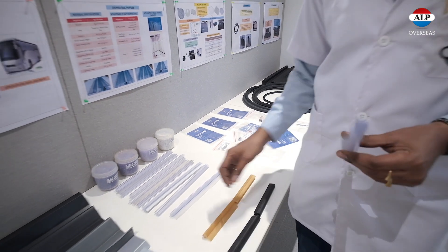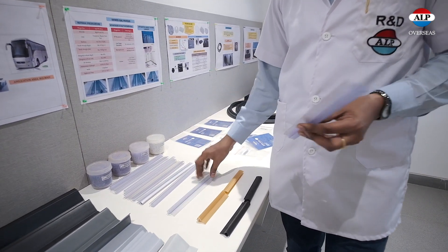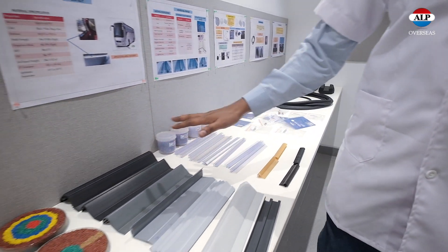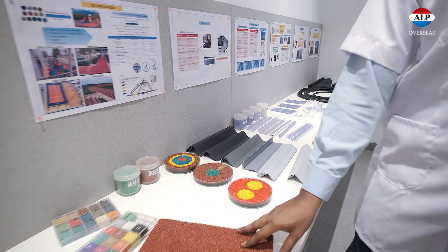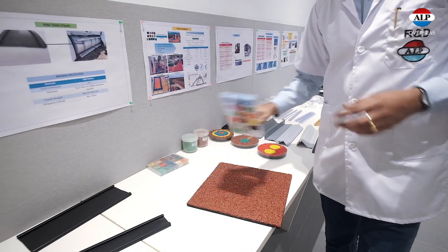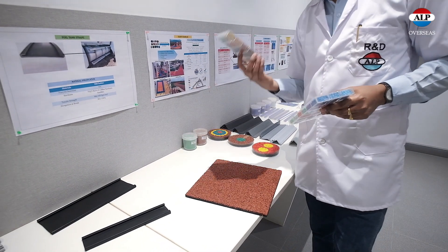These are the shower seals — we have developed these as an import substitute for the domestic market. These are rigid sections, mostly for the domestic market. These are the color genus; we are the only manufacturer of color genus in India, and we are exporting to the Australian market as well.